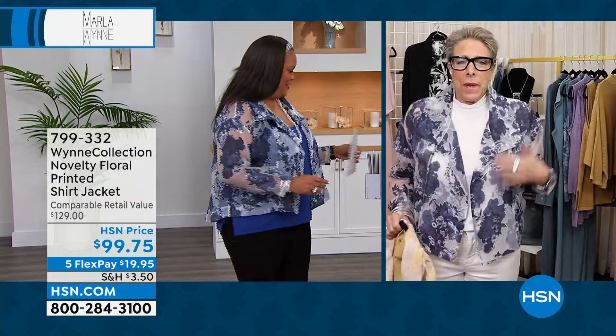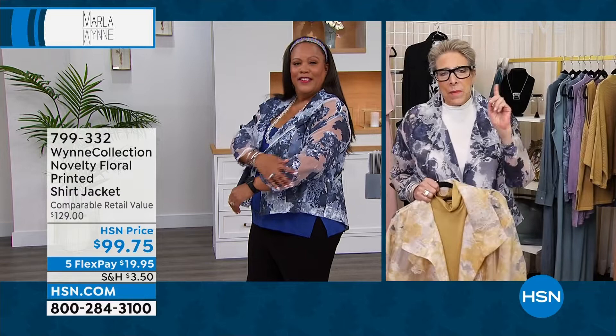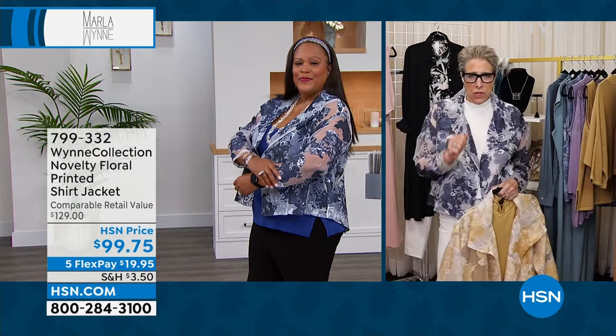I'm glad we're wearing the same color but wearing it two different ways. This is actually a burnout — it's printed and it's a burnout. If you were on a cruise ship and saw this, you'd say '$99.75, it's mine.' If you saw it in a store and felt it, you'd say the same thing. One of the hardest things to do is create great toppers for summer in lightweight fabrics that have real value and make them a collector's piece — this is one of them.